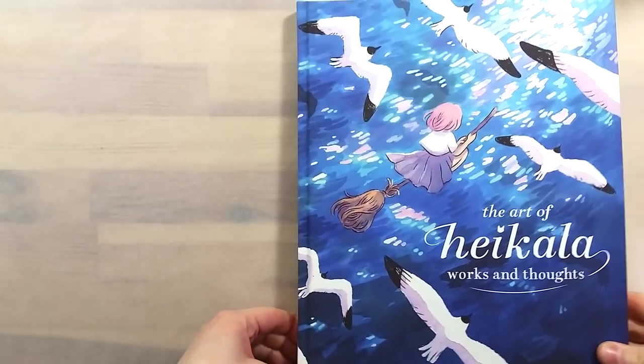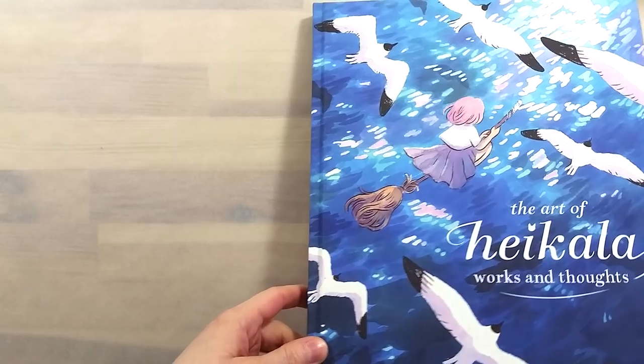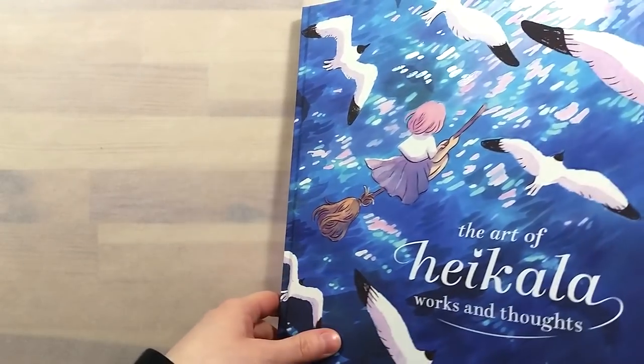Greetings! In today's video, I want to showcase the pretty awesome reward tier I chose from Heikala's artbook Kickstarter.